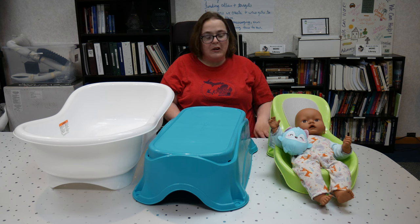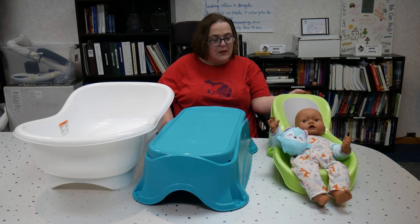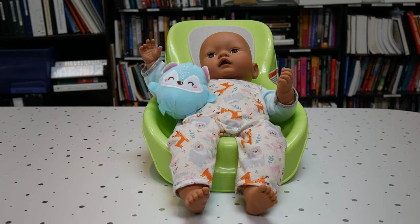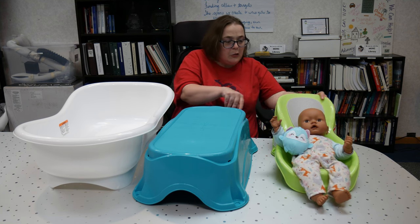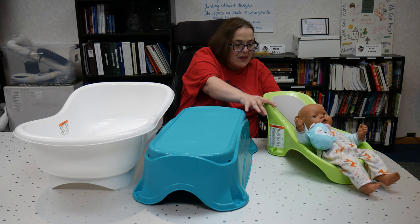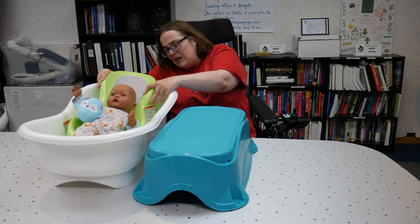This product costs about $40 and it comes with several different pieces. The first piece is a newborn bathing seat for bathing newborns, and you can also use this as an infant tub with a baby support seat.